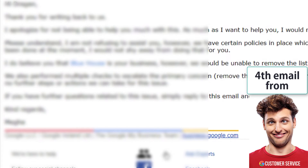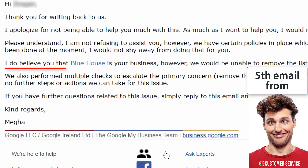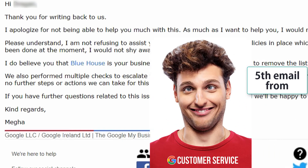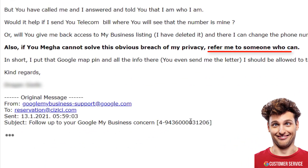Mega wrote back and his fourth email to me was the same as the third one. I wrote back again, but the turn came in Mega's fifth email. In this fifth email, he wrote that he does believe me, but he is unable to do anything because my listing is not violating any guidelines. Hallelujah! He finally believes me, but he is just too incompetent to do anything about it. I wrote back and begged him to transfer my request to someone else who could help me. Nothing. His sixth email to me was a copy-paste from the fifth.